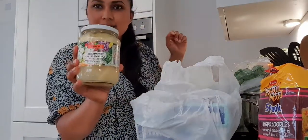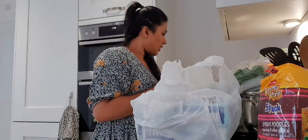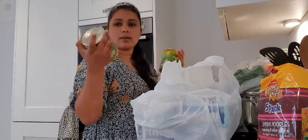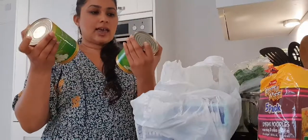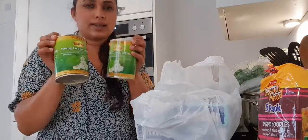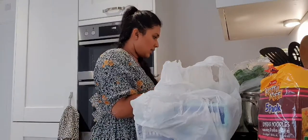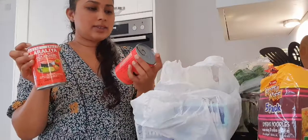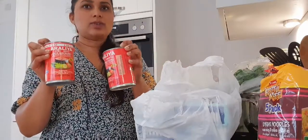I also got dill, and then I got some polos but they come in these cans — they were two for two fifty. I also got some mackerel, jack mackerel, and they were also two for two fifty.